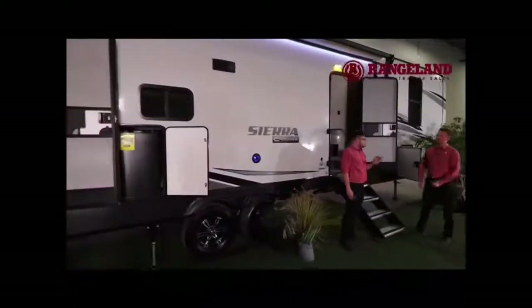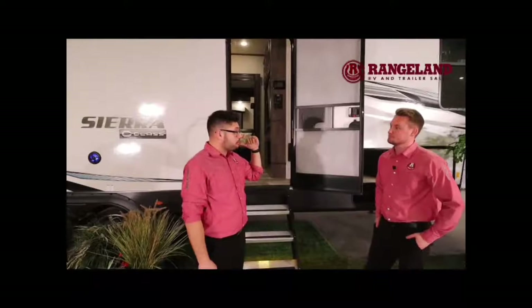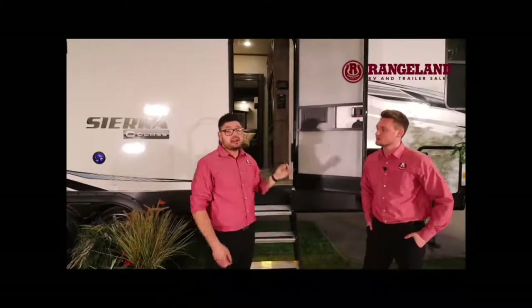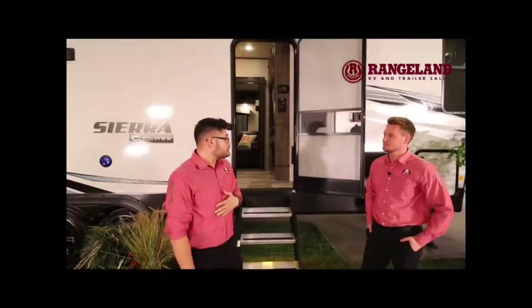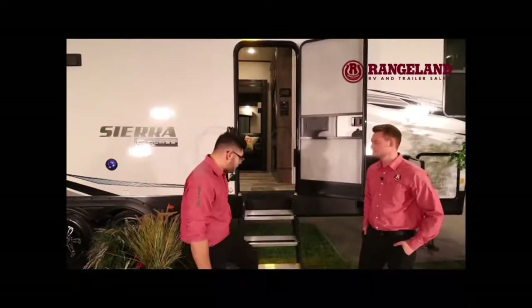This trailer is 36 feet from kingpin to bumper — just shy of 36 feet — and it comes in at about just over 10,000 pounds dry weight. With that vacuum bonded material and block foam insulation, it keeps it nice and light.